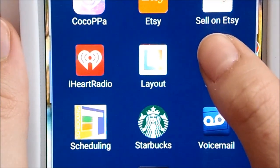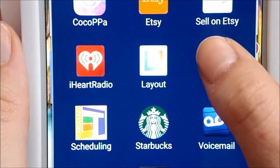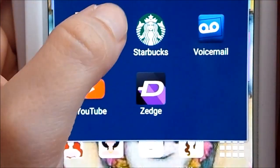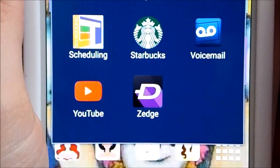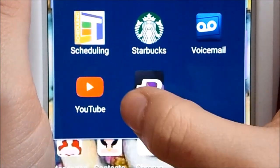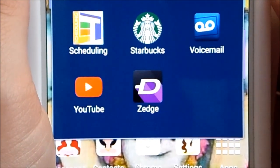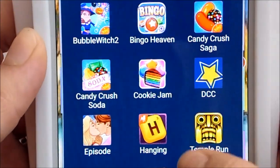I also have iHeartRadio, the Layout app for editing and creating collages for Instagram, my banking app, a scheduling app for getting my work schedule, the Starbucks app, a voicemail app, YouTube, and Zedge. Zedge is where you can download wallpapers, ringtones, and notification sounds — I really like it because there are so many different options available.